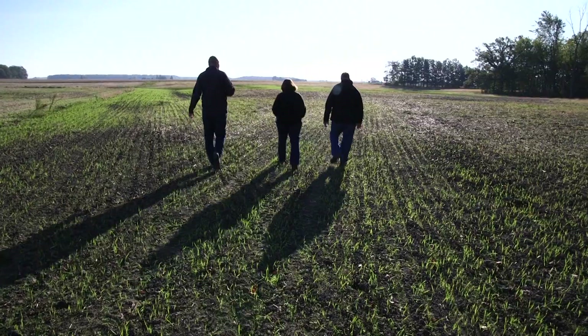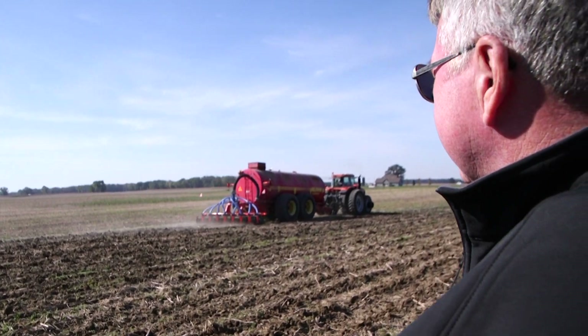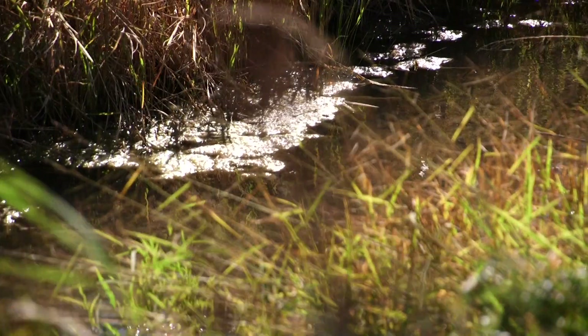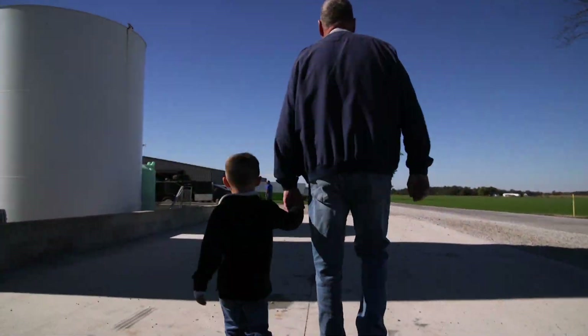The great thing about a conservation system like we've seen on these farms today is that not only are we helping improve the water quality and what's leaving the farm, but the practices also play a significant role in the soil health on those farms. And by doing that, we're allowing those farms to be sustainable for generations to come.